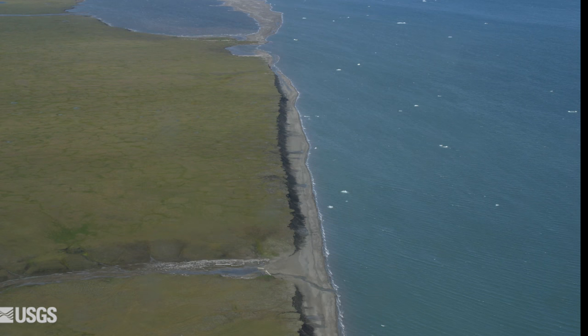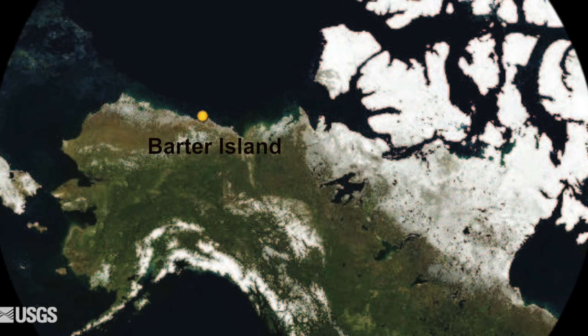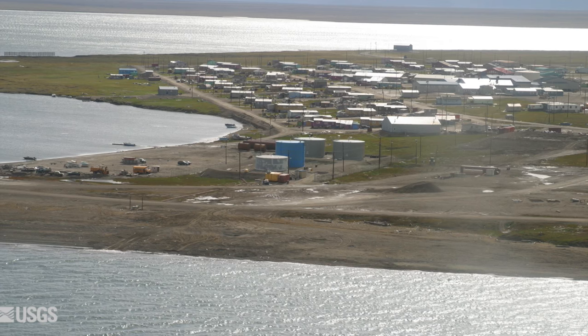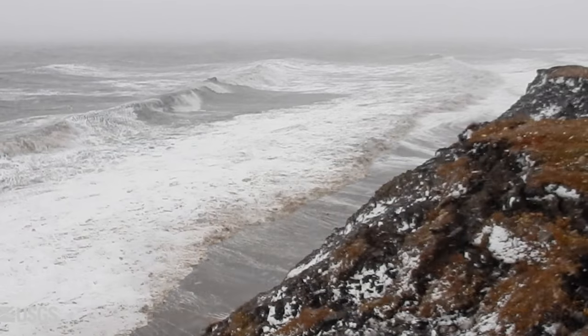Barter Island sits at the top of the Arctic National Wildlife Refuge at 70 degrees north latitude, just 70 miles west of the Canada border. On this tundra island reside nearly 250 residents in a remote Alaskan village most have never heard of, called Kaktovik.